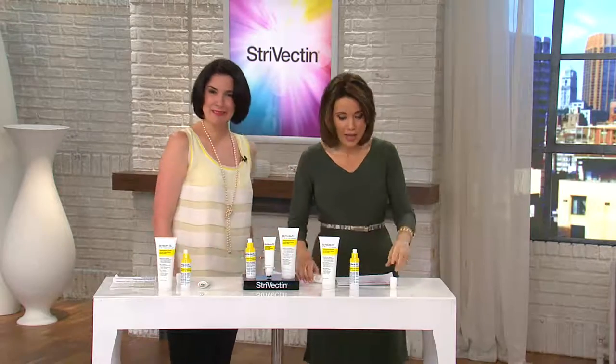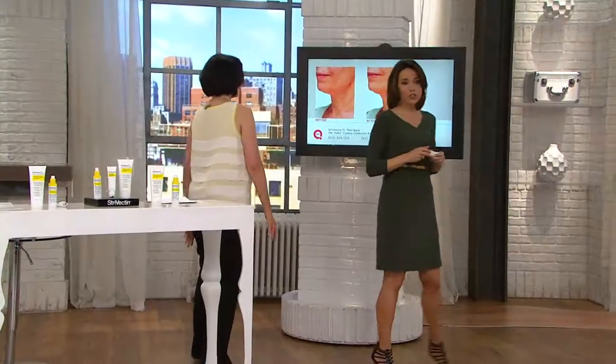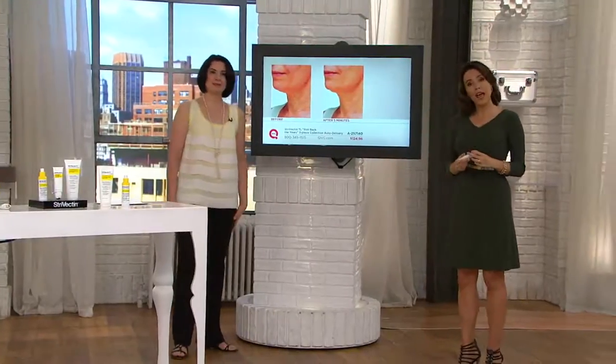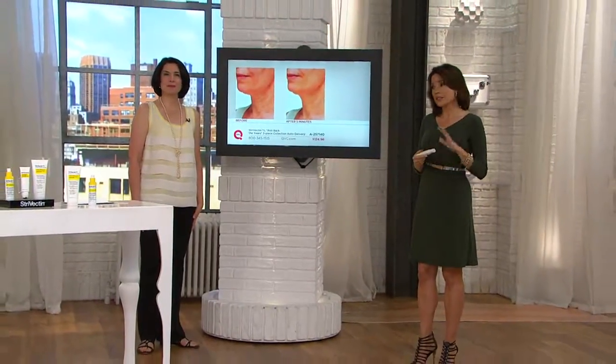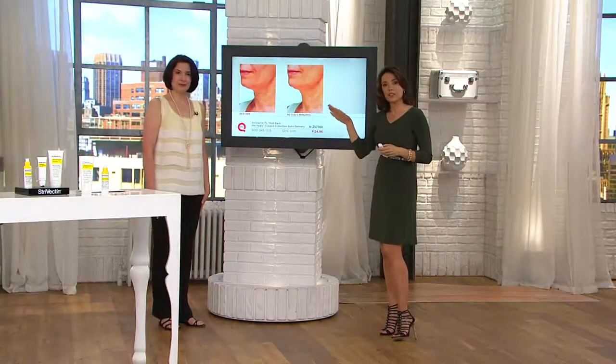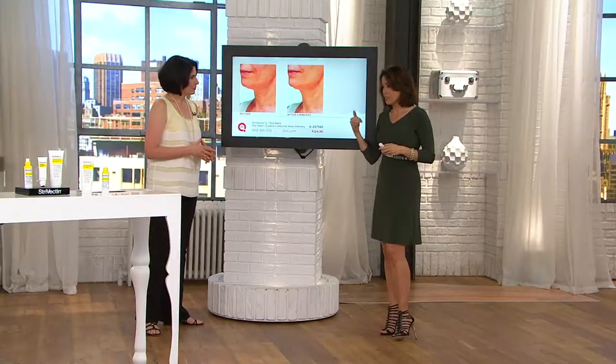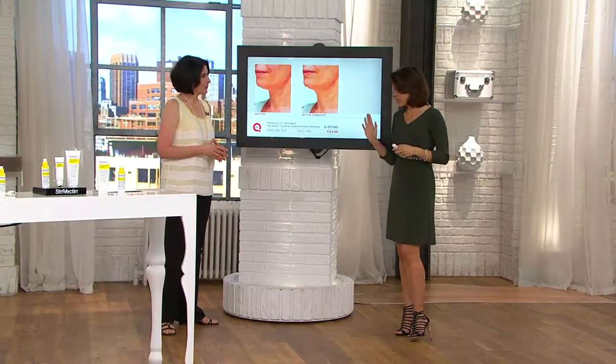And we proved it. This neck serum is only available on QVC — I know the rest of retail wants it, but they will not have it until at least the end of the summer, well into fall. Here's why it's making such waves in the beauty world: we're not just giving you 15, 20, or 30-day results — which are great, and we'll get there too.